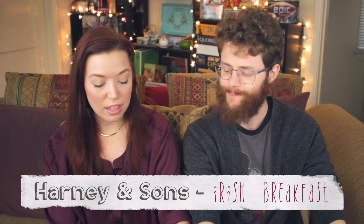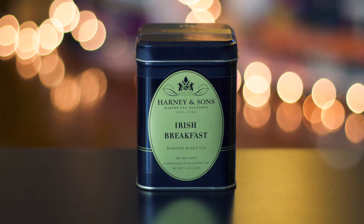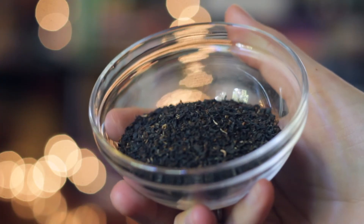Moving on to another favorite brand, Harney and Sons — Irish Breakfast blended black tea. We actually have two Harney and Sons teas for you today. They're really good quality tea that you can find in the grocery store, even in their tea bags. Irish breakfast is my favorite black tea. Jacob's mom picked these Harney and Sons ones out for us — she knows Irish breakfast is my favorite and she always has it stocked every time we visit. Let's try some fancy Irish breakfast.